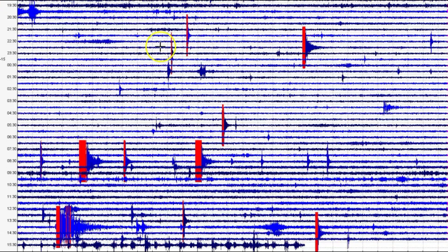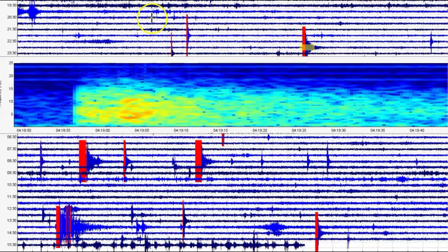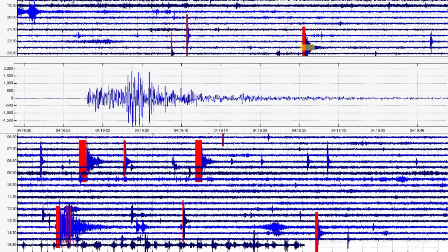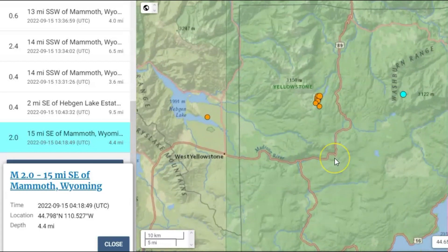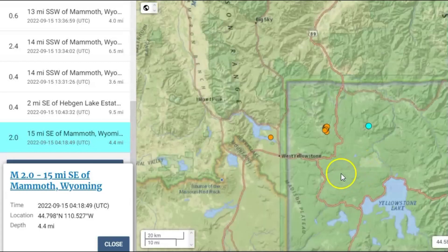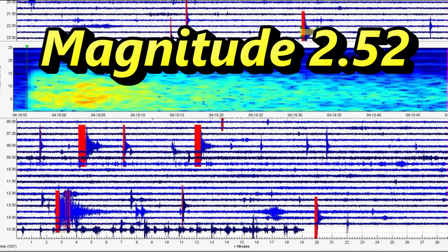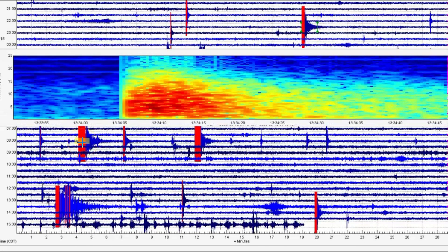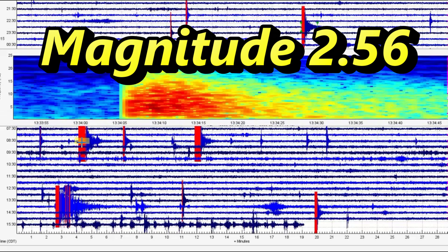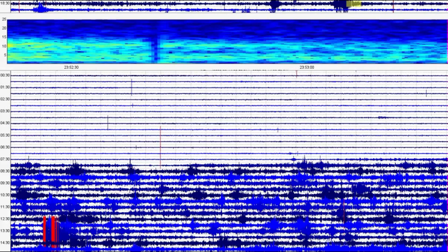They're only reporting 10 of them. That one at 419 — there's the spectrogram, and we'll go back to the signature. They're saying that's a magnitude 2.0 — that's the last one they reported within the last 24 hours. That one was actually a magnitude 2.52. One of the biggest ones would probably be this one right here at 1334. Look at the heat that came up. They're saying that's a magnitude 2.4, but we can tell by the signature that it's actually larger.